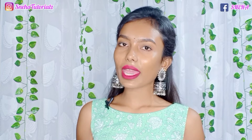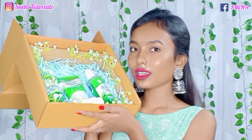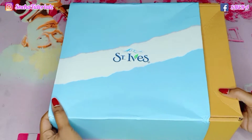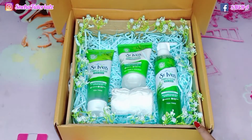First of all, I want to show you the packaging. Look at the packaging — it looks so, so pretty! I totally love it. The outer packaging is a cardboard-style packaging, and the inner packaging is like this. It is very good packaging that protects the products from damage.